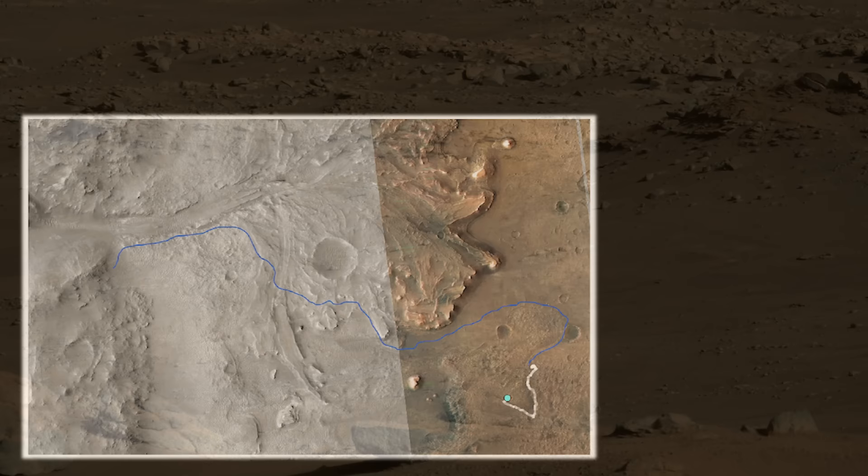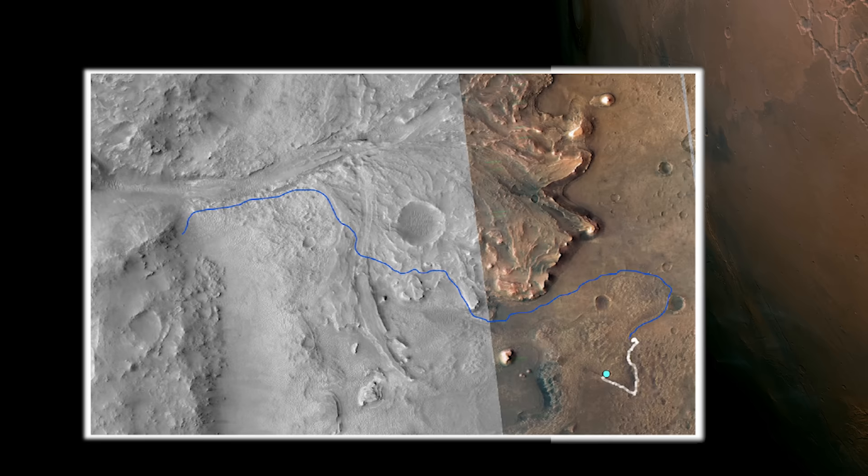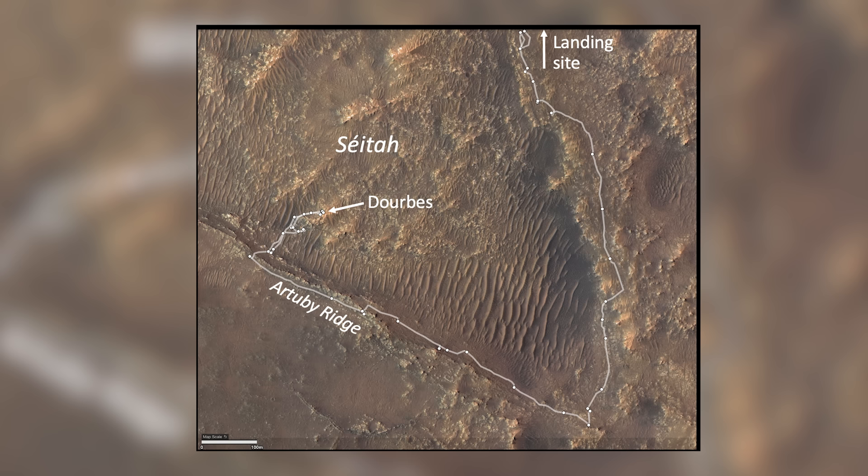This map shows the proposed route for both helicopter and rover. The white line depicts the rover's journey so far, and the blue line represents NASA's future ambition. The rover will begin to retrace its tracks around the dangerous Seeta area before making fast progress towards the river delta. In this close-up aerial view, we can see the large sand dunes in the Seeta area, which prohibit the rover from taking a shortcut.